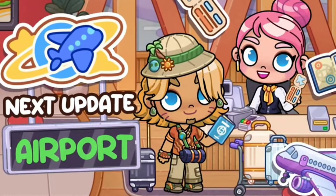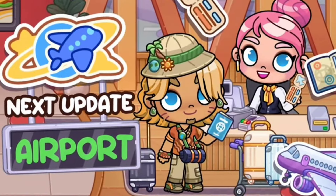Next update: airport update! Look at the passports too — this is going to be amazing!